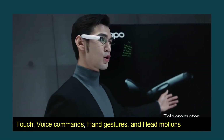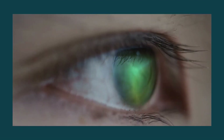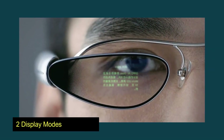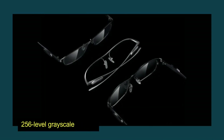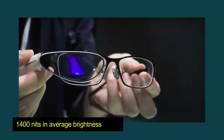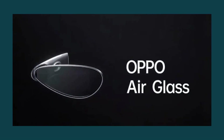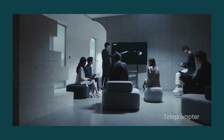Touch, voice commands, hand gestures, and even hand motions may all be used to manipulate what is superimposed via the Air Glass effortlessly. Oppo's Air Glass features a one-of-a-kind optical lensing waveguide with two display modes, capable of delivering up to 1,400 nits in average brightness, ensuring that the information displayed is legible in a variety of lighting conditions. The Oppo Air Glass may also function as a teleprompter, allowing you to give your presentation in an organized and professional manner.